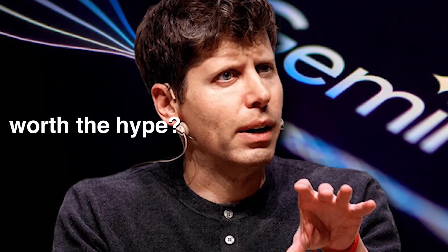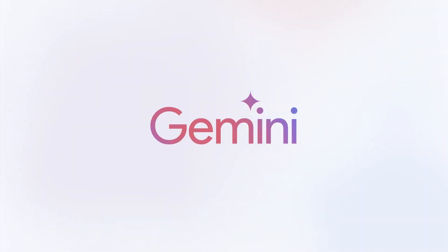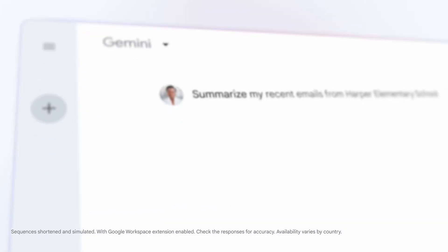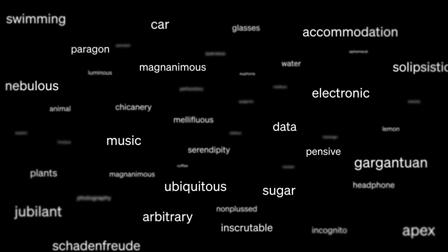So does Gemini Ultra live up to the hype and dethrone ChatGPT? Not exactly. These models excel in different ways. If you want a raw, bleeding-edge language model that you can bend to your will, ChatGPT Plus is still the way to go. But if you want a capable AI that seamlessly weaves into your digital life, offering multimodal capabilities and Google's unparalleled dataset, that's Gemini's territory. Both have free trials, so I highly encourage you to experiment with both. I still think Gemini Ultra is better for writing, but honestly, everything else — ChatGPT Plus is still better.